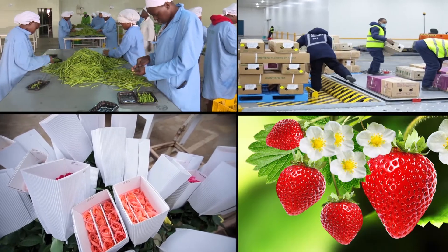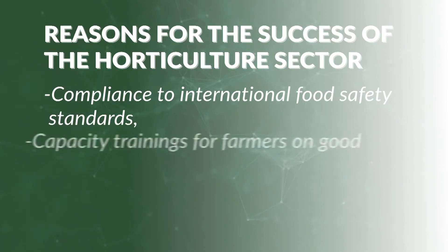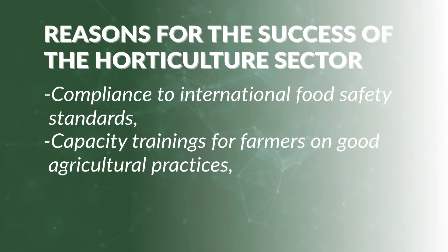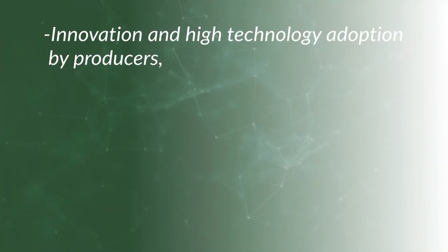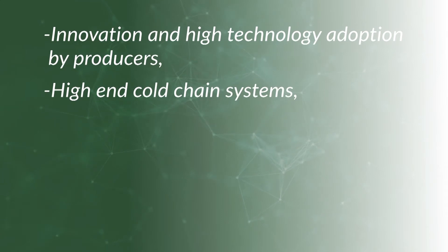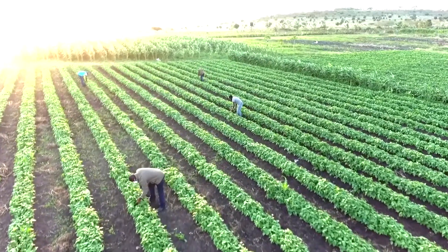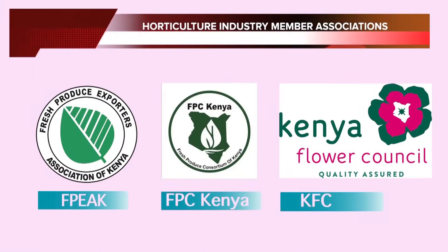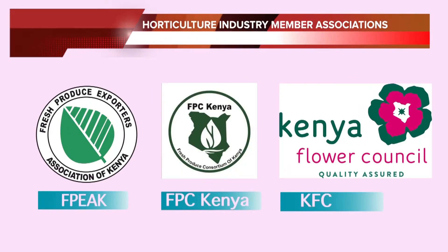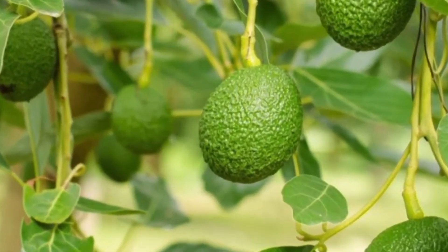The reasons for the success of Kenya's horticulture industry are diverse. They include compliance to international food safety standards, capacity trainings for farmers on good agricultural practices, farmer certification programs, innovation and high-technology adoption by producers, high-end cold chain systems, and favorable climatic conditions, among others. All these factors, coupled with the natural climate in Kenya and solid leadership from industry member associations such as the Fresh Produce Exporters Association of Kenya, the Fresh Produce Consortium of Kenya, and the Kenya Flower Council, has seen the growth of the horticulture industry, making it an attractive venture that can only become greater.